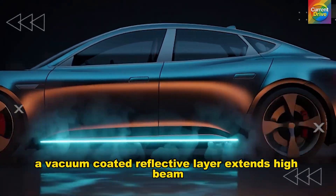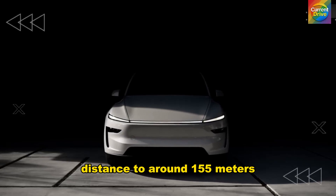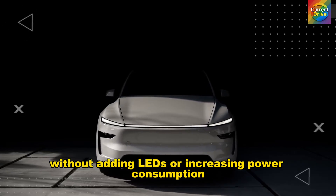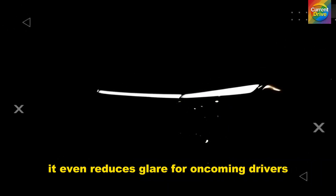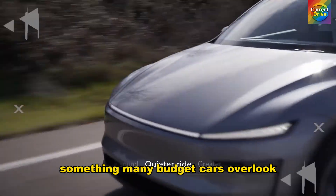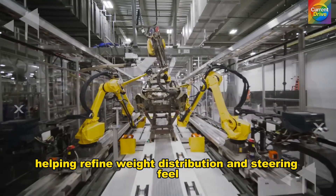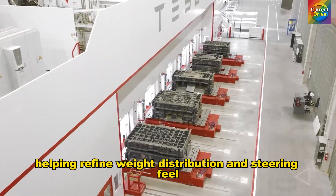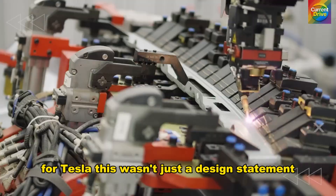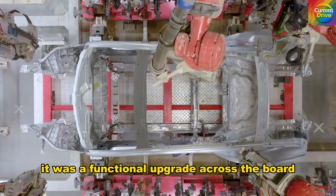A vacuum-coated reflective layer extends high beam distance to around 155 meters without adding LEDs or increasing power consumption. It even reduces glare for oncoming drivers, something many budget cars overlook. The assembly is 1.6 kilograms lighter, helping refine weight distribution and steering feel. For Tesla, this wasn't just a design statement — it was a functional upgrade across the board.